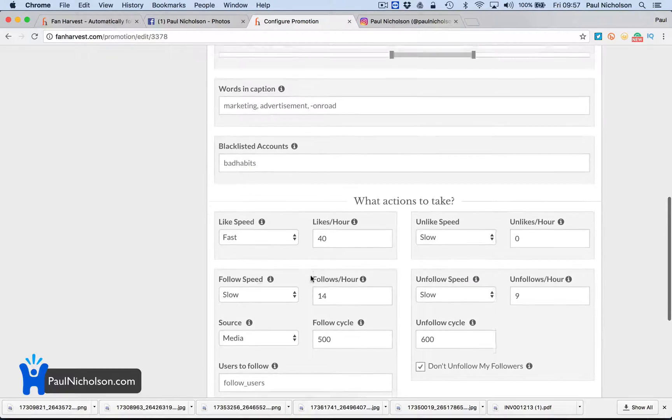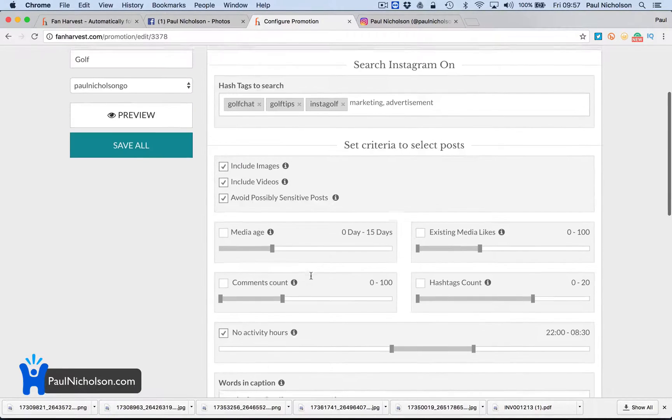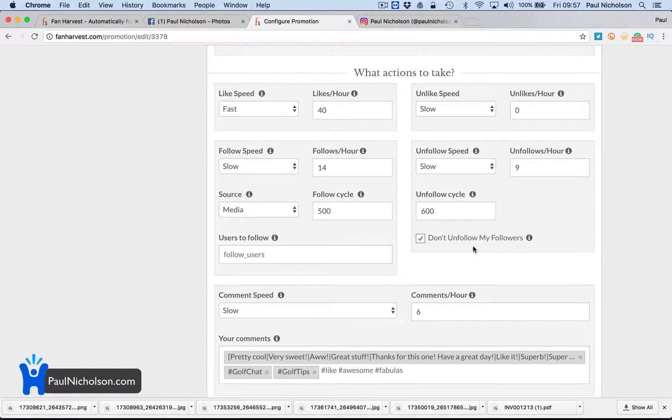Then I'll like it and follow them. But if they don't follow me back — I'm going to follow nine people an hour — if they don't follow me back after 24 to 48 hours, it unfollows them. So you don't just follow, follow, follow endlessly. If you follow a hundred and 10 people follow you back, after 48 hours it unfollows the ones that aren't following you.